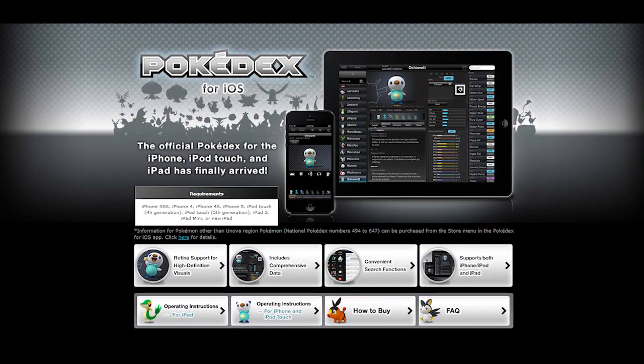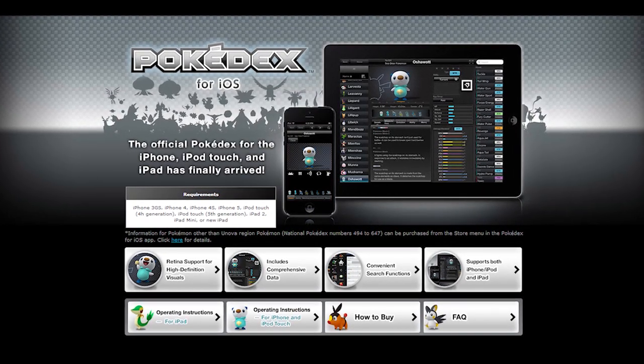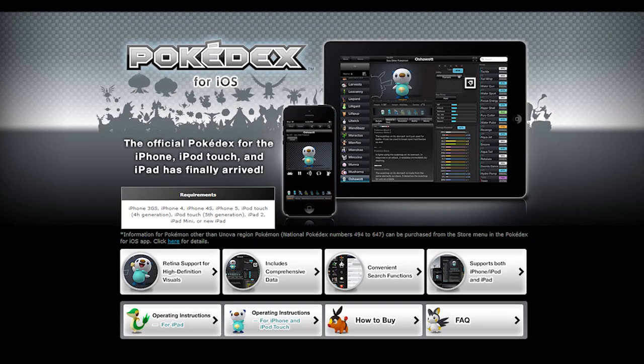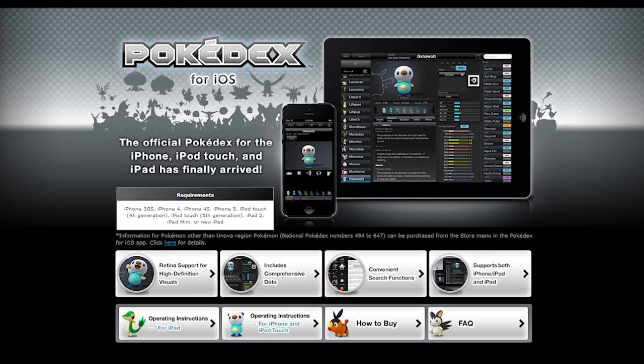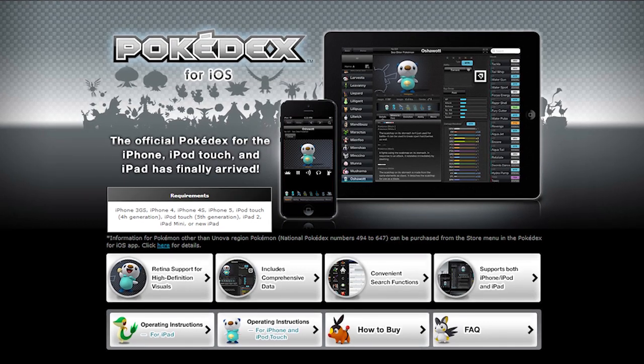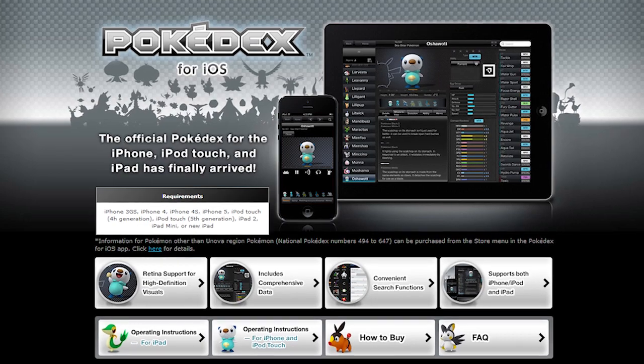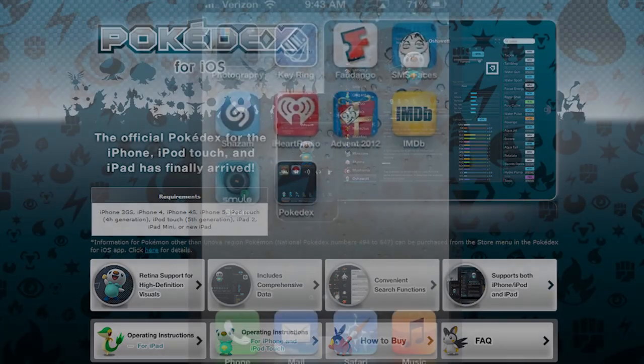A few weeks ago, out of nowhere, Japan launched a Pokedex app. And while it might not seem like that big of a deal, it's one of the very first times anything Pokemon-related has been purchasable outside of a Nintendo platform. Earlier last week, the US got the app as well. I decided to take the liberty to test the app out, review it, and toss around a few of the things this new app might open up in the future.